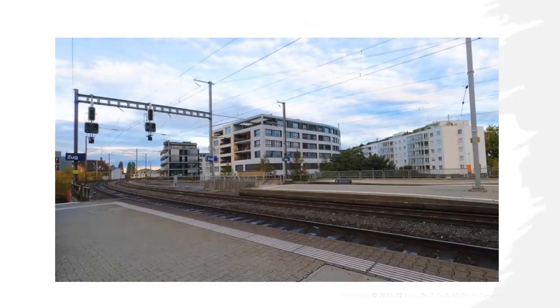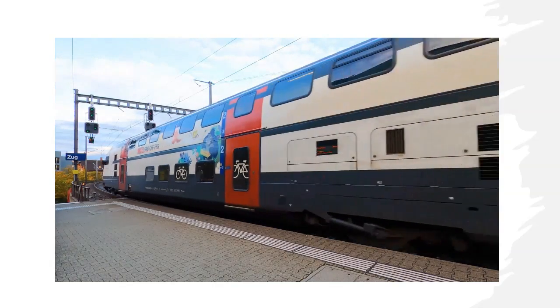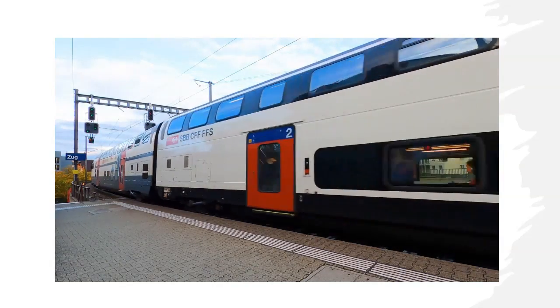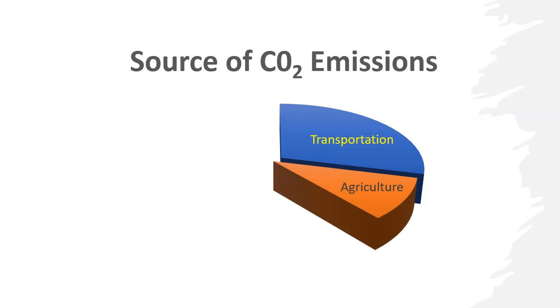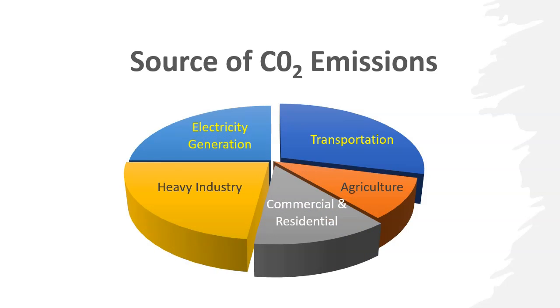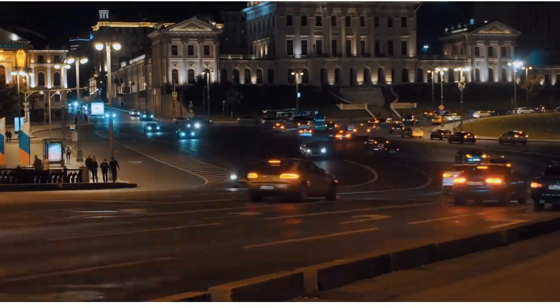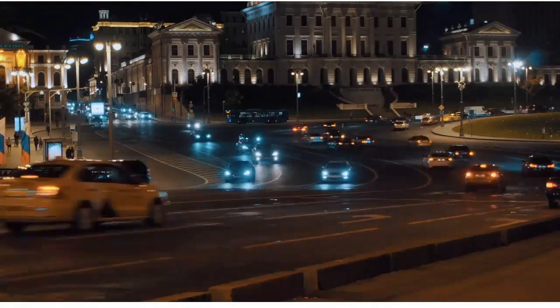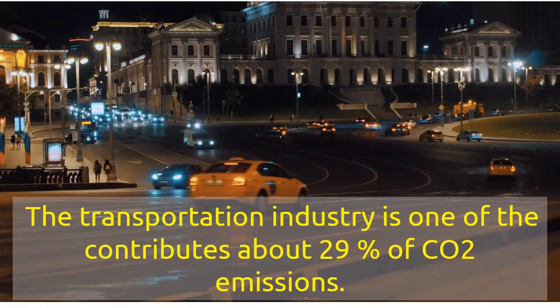Everything around us is a result of the use of coal, oil, and gas. When we use them, we emit carbon dioxide into the atmosphere. The chart shows an example of different sources of emissions by industry. The largest contributor is the transportation industry, which contributes about 29% of CO2 emissions.